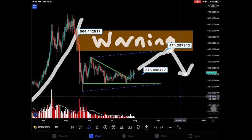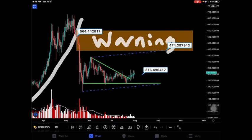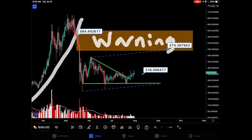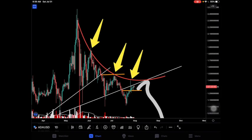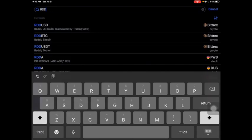Nothing in this video is financial advice or trading advice. Bear in mind I eat red crayons for breakfast and sometimes get a tummy ache. If you do the same, you're probably crazy. Read between the lines as per my YouTube disclosure — this is just for comedic and entertainment purposes only.